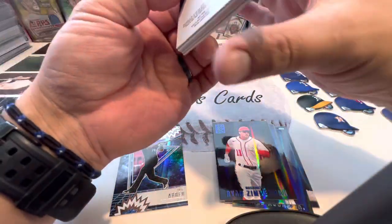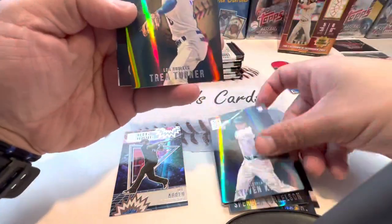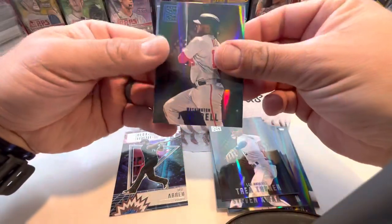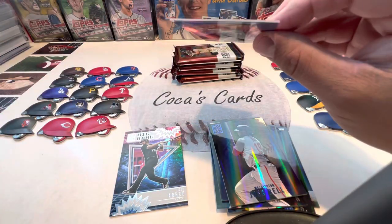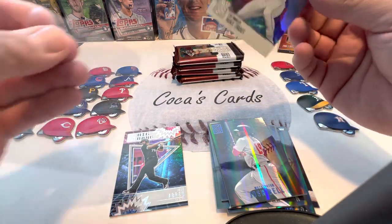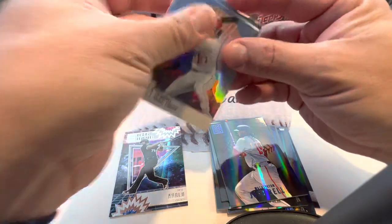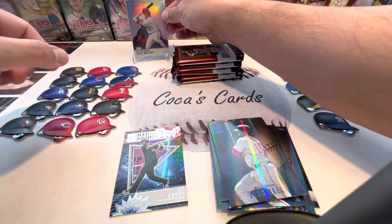Mike Trout on the back — it's always a good day to catch Trout. Spencer Torkelson, Stephen Kwan, Turner, Josh Bell Blue, and Mike Trout. I think it's a Summit is what it's called. We'll sleeve up Trout and put him on display. Many Trout's a good Trout.